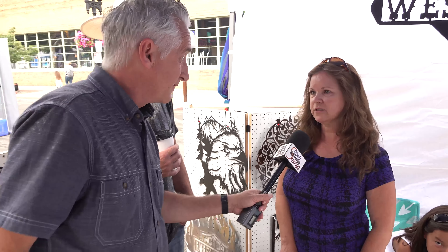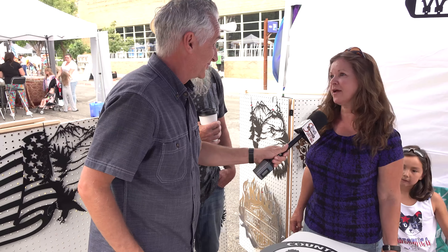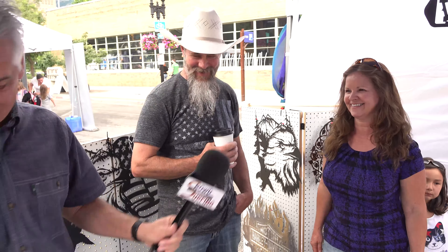Who made that sign? My husband did. If you're that good you shouldn't have somebody else make your sign — that's right, that's what we do, we make signs! We're happy to have you at Farmer's Market — this is cool stuff, people are starting to look. Great, thank you, I hope you do well!